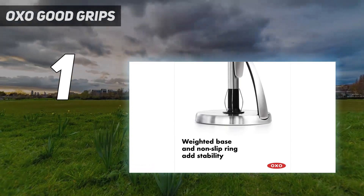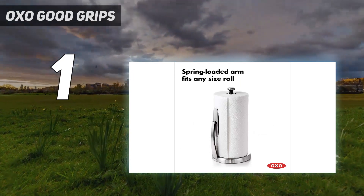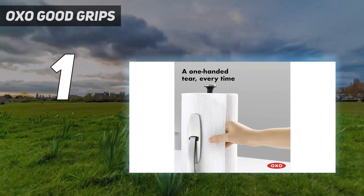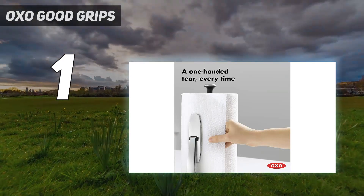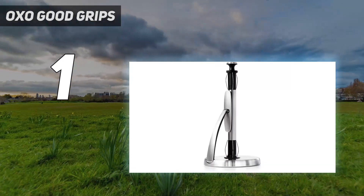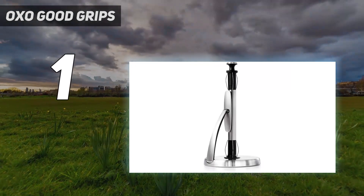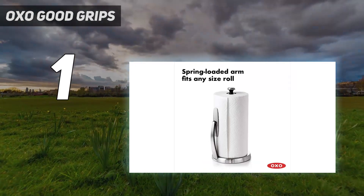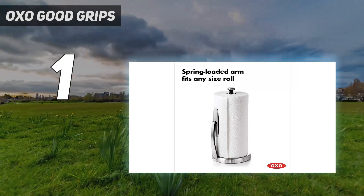The game-changer of a feature lets you rip off sheets one-handed, while the almost unshakable bottom adds balance. Sheehan has had hers for about five years, and the holder has remained stable, even through switches to jumbo-size rolls. Meanwhile, the steel hasn't stopped shining — if it gets splattered, it's a cinch to wipe off, she adds.